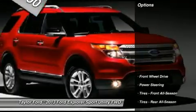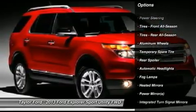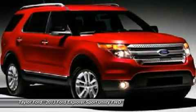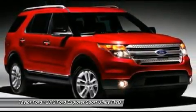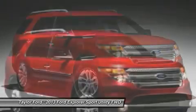Here are some of this vehicle's great options: steering wheel audio controls, power passenger seat, air conditioning, adjustable steering wheel, power steering, keyless entry, floor mats, aluminum wheels, cruise control, AM FM stereo radio.